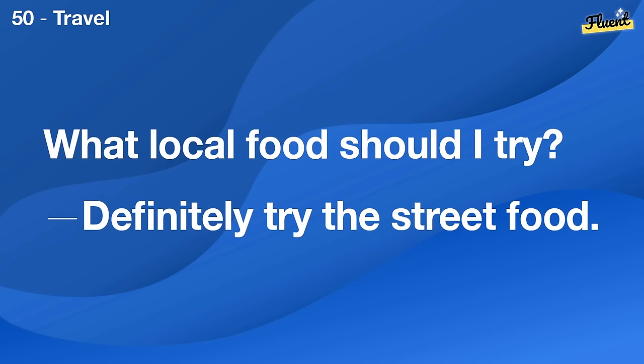Is yoga good for stress? Yes, it's excellent for reducing stress.